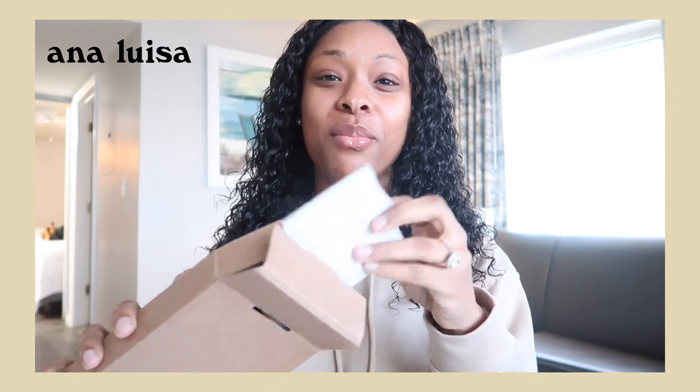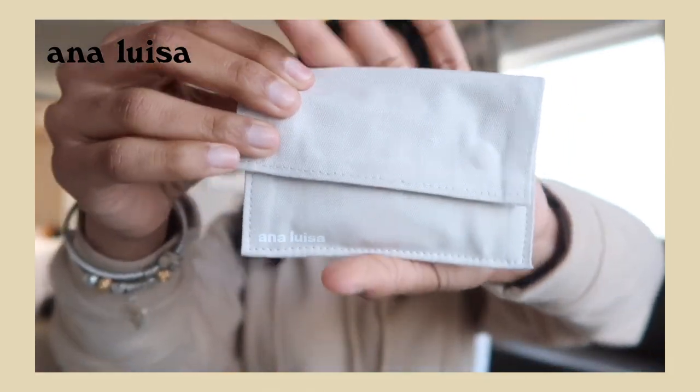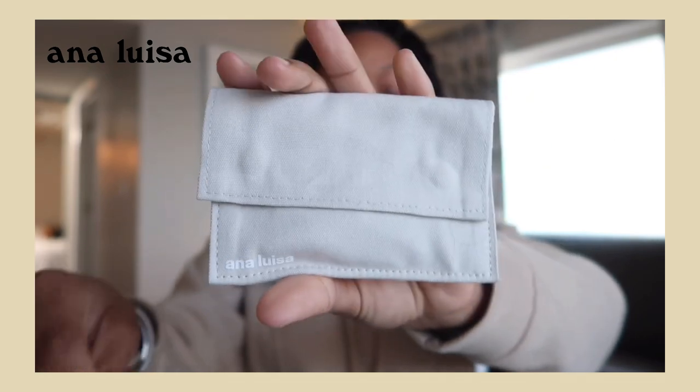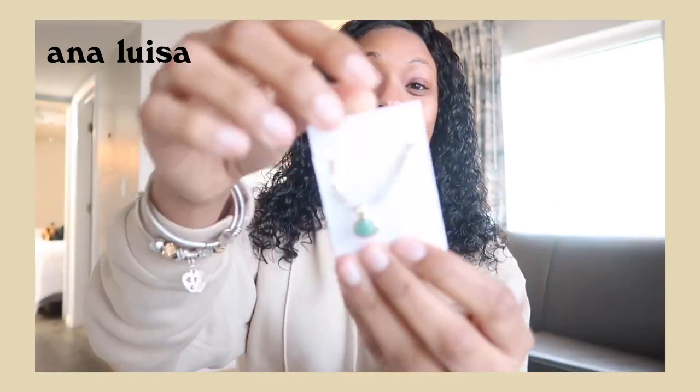I just want to say a big thank you to Anna Luisa for sponsoring this video. They sent me some cute jewelry. Anna Luisa is a jewelry company that sells trendy and great quality jewelry. What I love the most is the packaging — the necklaces come in these cute cotton pouches that are definitely multi-purpose. You can use them to put your credit cards or anything in it.